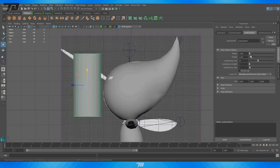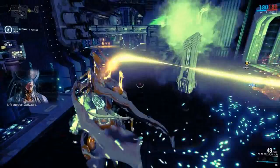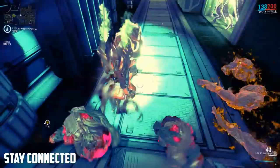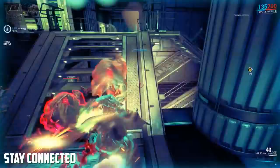Once I have models made and want to texture them, I use Substance Painter and 3D Coat. Neither is strictly better than the other — Substance Painter is better for realistic 3D texturing with shine, while 3D Coat is the way to go for hand-painted textures. Finally, if I'm not rendering within Maya, Cinema 4D, or Substance Painter, I render using the external renderer Keyshot.